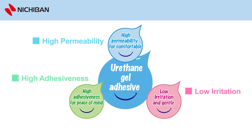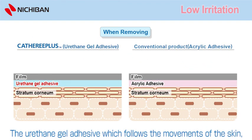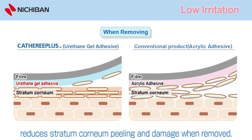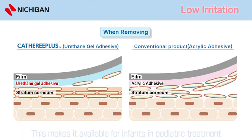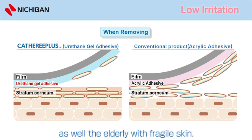Low irritation: The urethane gel adhesive, which follows the movements of the skin, reduces stratum corneum peeling and damage when removed. This makes it available for infants in paediatric treatment, as well as the elderly with fragile skin.